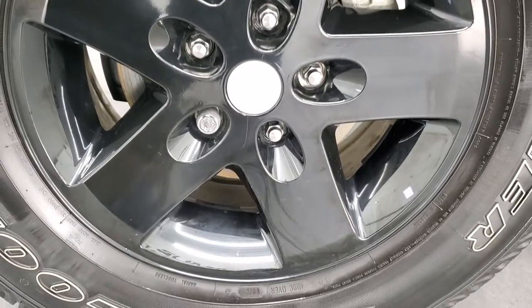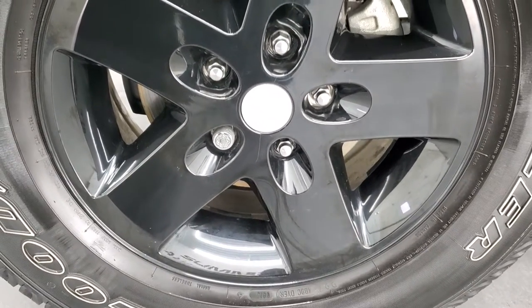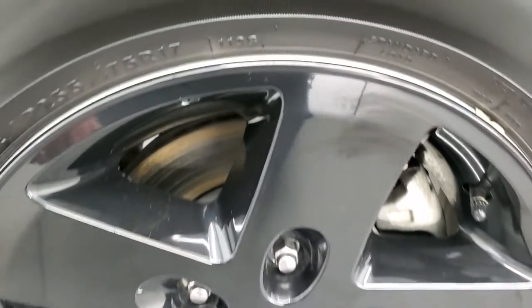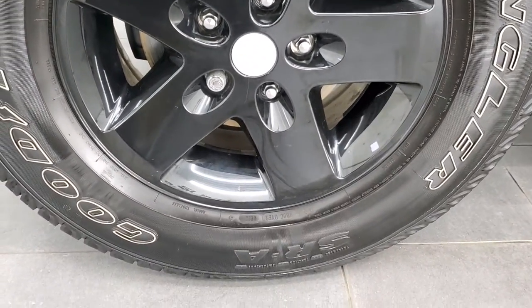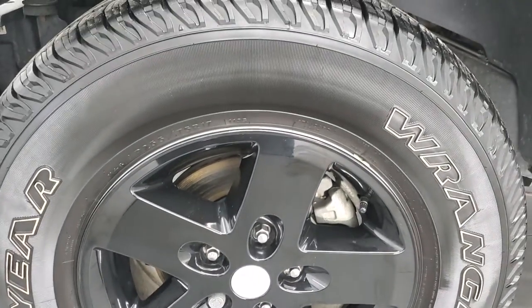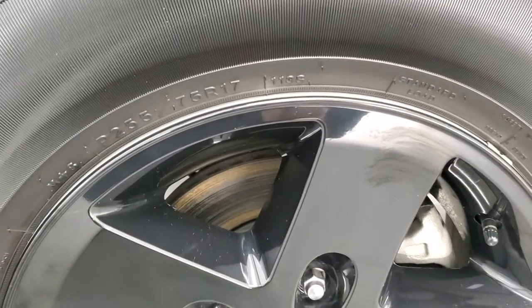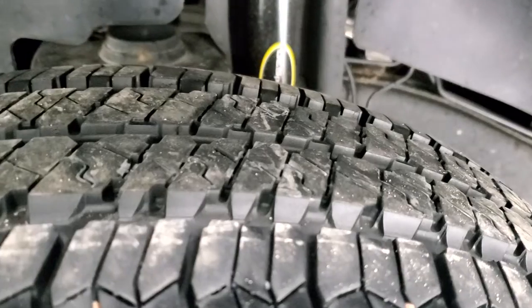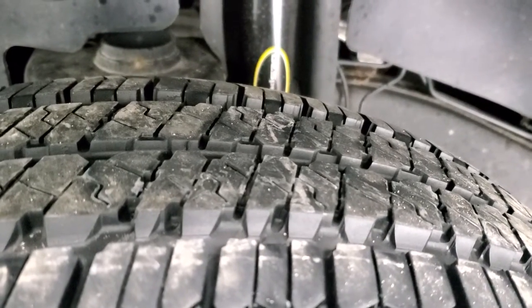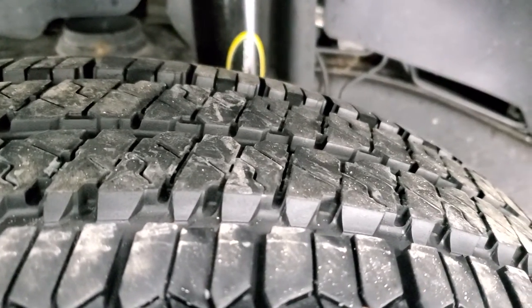This one comes with the 17 inch alloy rims with the black covers on it, so it actually has silver rims underneath — you can always just take those black covers off if you don't like them. It has Goodyear Wrangler SRA tires, these are 255/75R17s, and they have about 60-70% of the tread left on them.